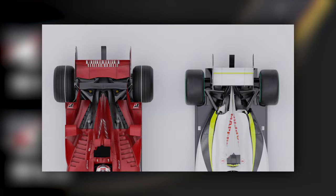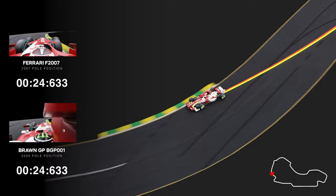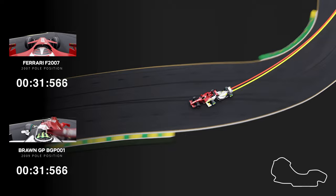We continue the lap into Sector 2. There's almost nothing between both cars. Going into Turn 9, a medium speed corner, the Ferrari gets a way better exit.